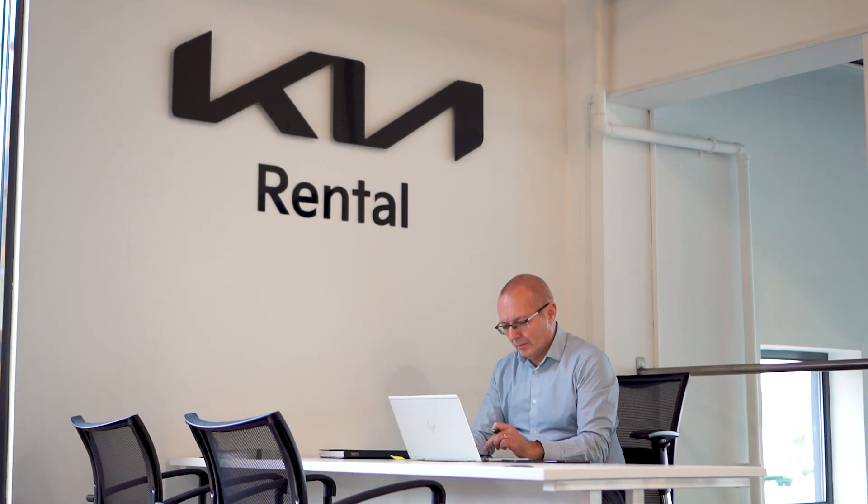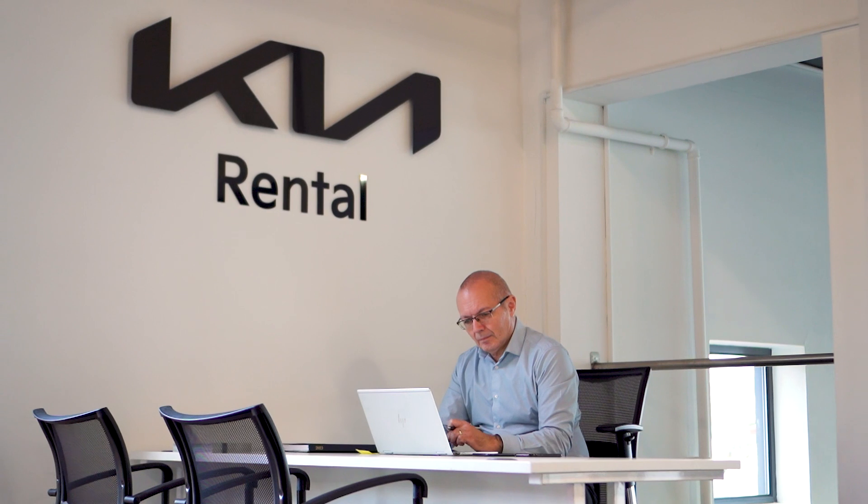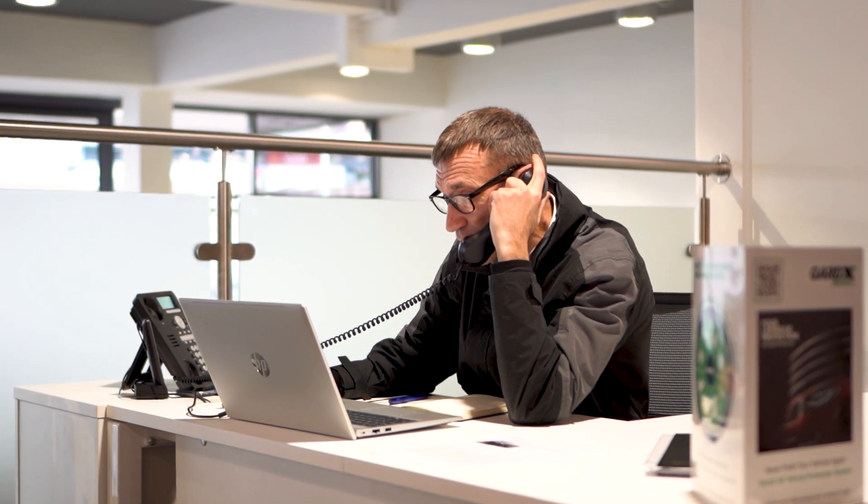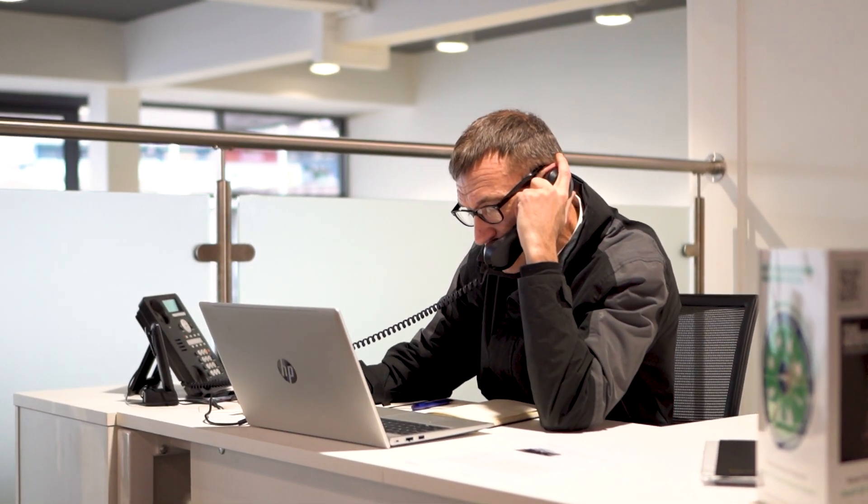Here at ACORN Kia Macclesfield, we can also handle all of your business needs, as well as short and long-term vehicle rental. We are also proud to be part of the Motability scheme.